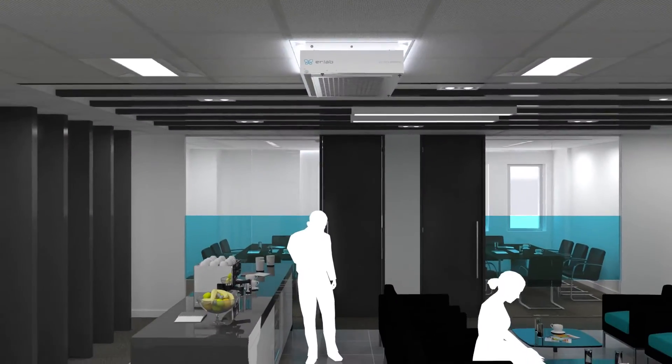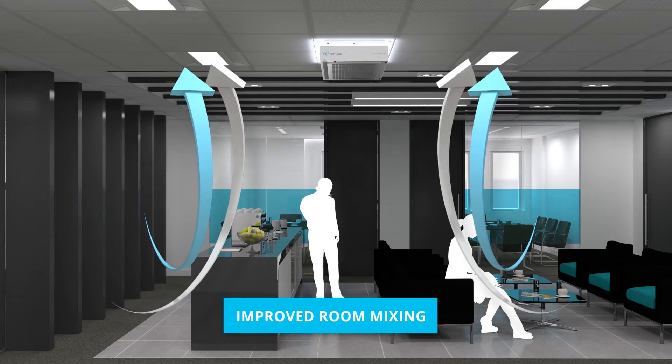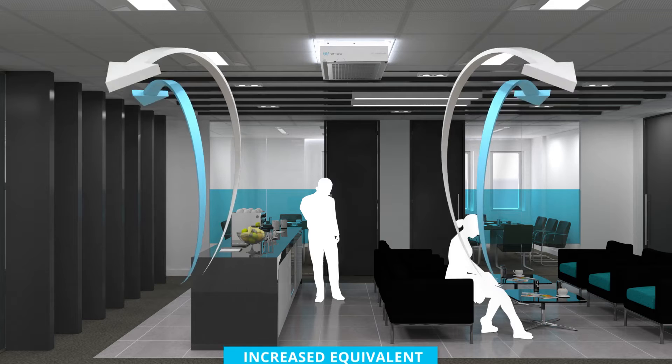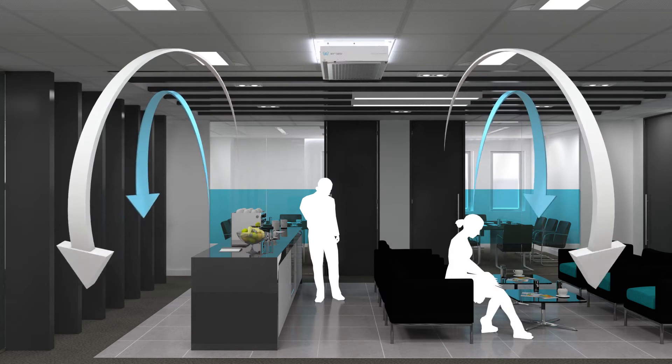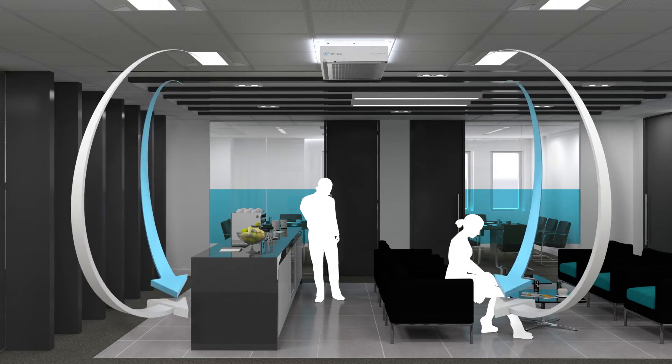While the HALO is purifying your air, you will also benefit from improved room mixing and an increase of your equivalent air change rates, optimizing the proven and best-known technology of ventilation and filtration for air quality improvements without costly upgrades to the building HVAC system.